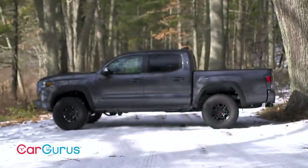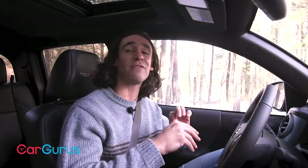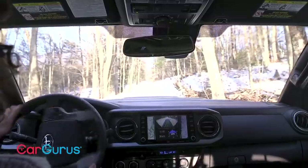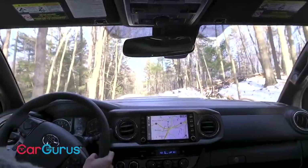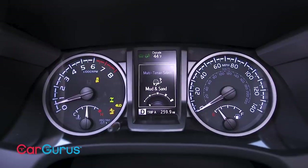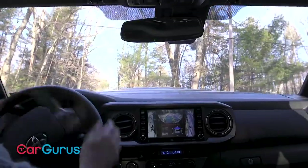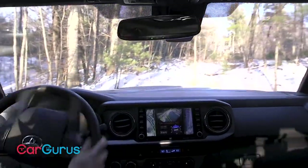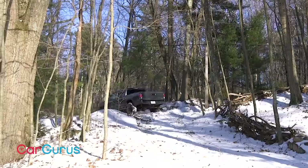Both TRD Off-Road and TRD Pro come with an electronic locking rear differential, ensuring both rear wheels turn at the same speed. They also have crawl control — switch the four-wheel drive to four low and choose one of five speed settings; it's cruise control for the trail, braking, accelerating, and modulating torque so all you have to do is steer. You can also deactivate crawl control and engage Multi-Terrain Select, which has five settings including one for moguls, adapting throttle and traction control to the surface. It switches on 360-degree cameras with clearance lines and shows the truck's roll angle. With about 10 inches of ground clearance, you'll do just fine.